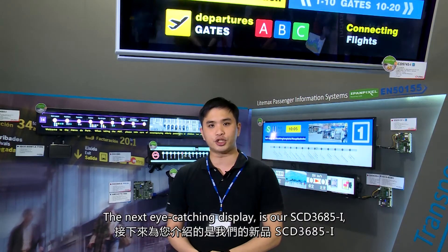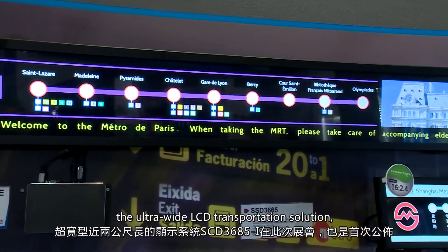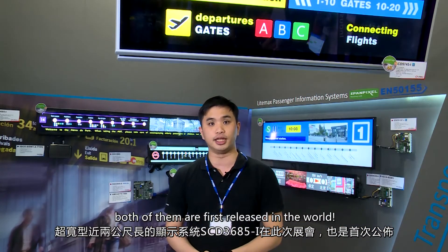The next eye-catching display is our SCD3685, the ultra-wide LCD transportation solution, of which its length is close to 2 meters. Both of them are first released in the world.